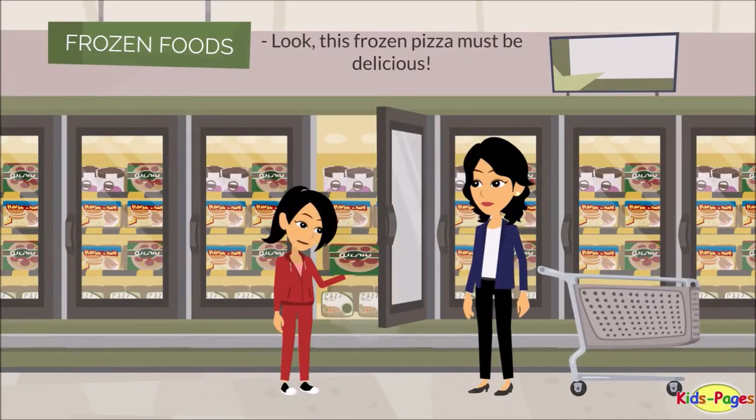Look! This frozen pizza must be delicious. Please put it back — you'll have a delicious meal at home.